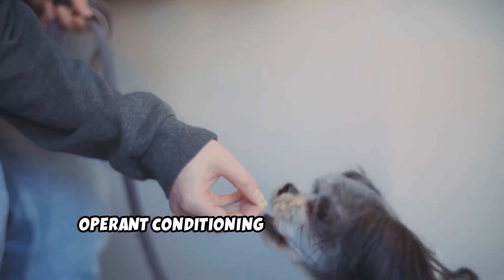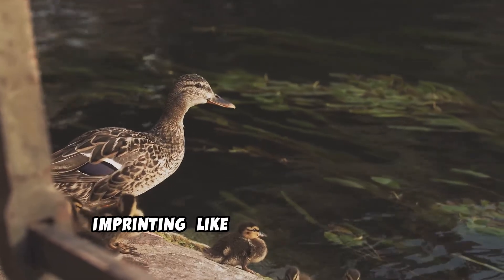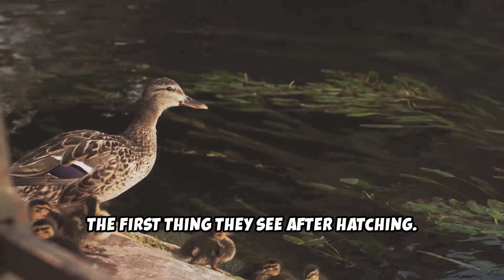Operant conditioning: learning through reward or punishment. Imprinting: like baby ducks following the first thing they see after hatching.